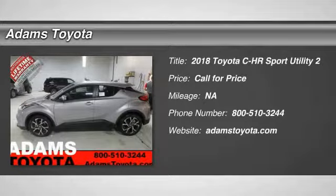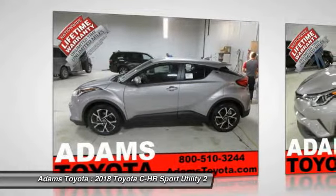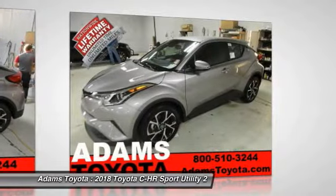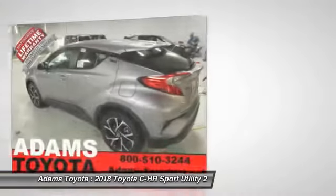Looking for the right vehicle? Check out the 2018 C-HR. The Toyota C-HR's fresh design makes it stand out in the crowd, and the interior oozes with style. The C-HR handles like a race car and has all the safety features you'd expect from a Toyota vehicle.